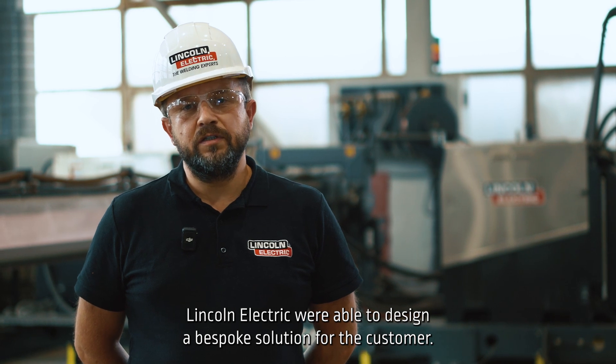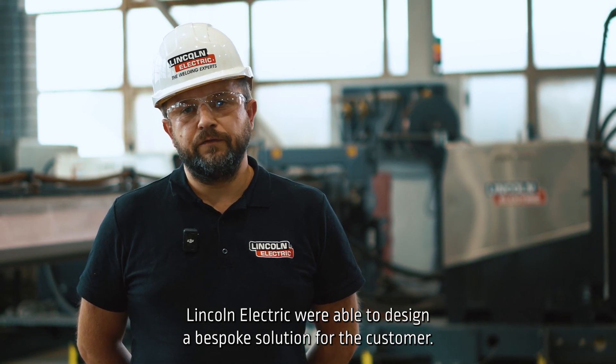Nariusz Borschowski, Lincoln Electric Automation. In cooperation with the Fortaco team, Lincoln Electric was able to design a bespoke solution for the customer.